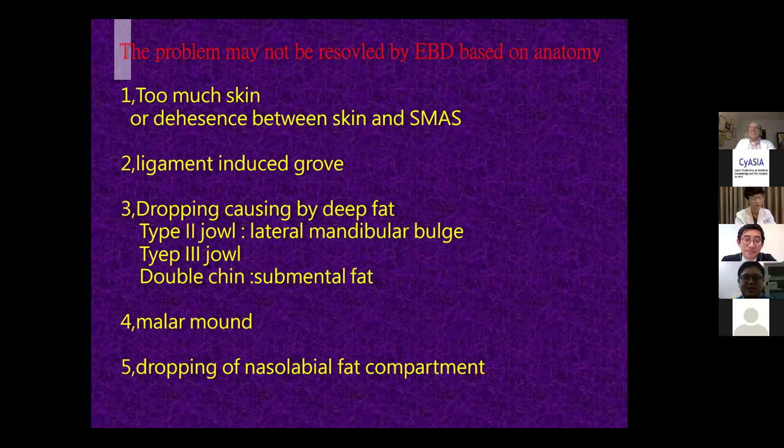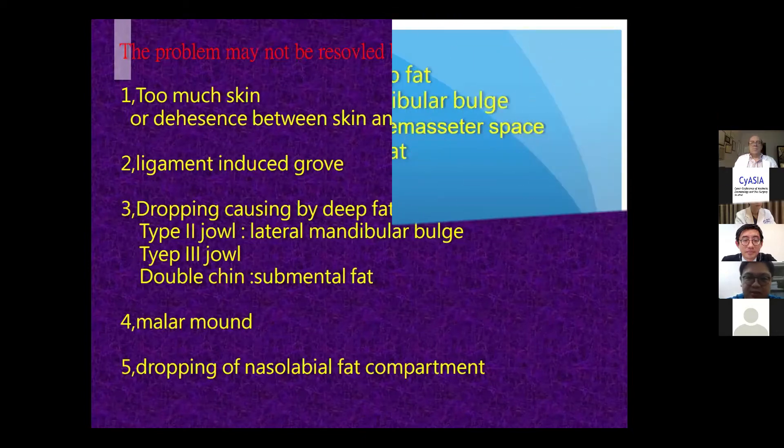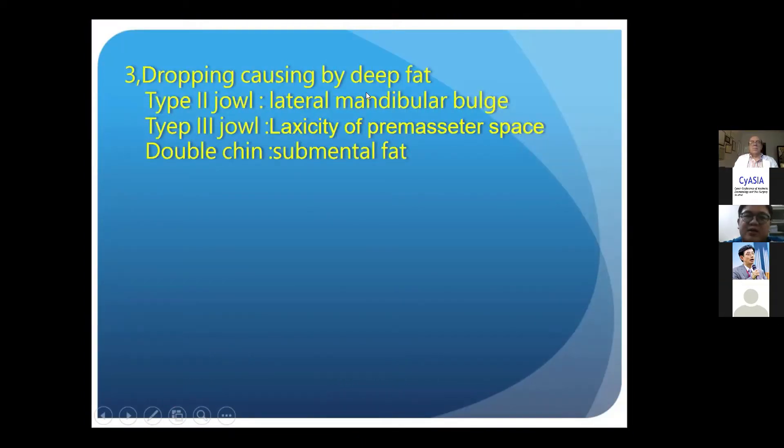Today my topic is about problems that may not be resolved by energy-based devices — problems caused by defects that cannot be resolved because all devices are suitable only for the superficial layer. Here, the superficial layer means above the SMAS. So if the problem is under the SMAS, it cannot be resolved by energy-based devices.